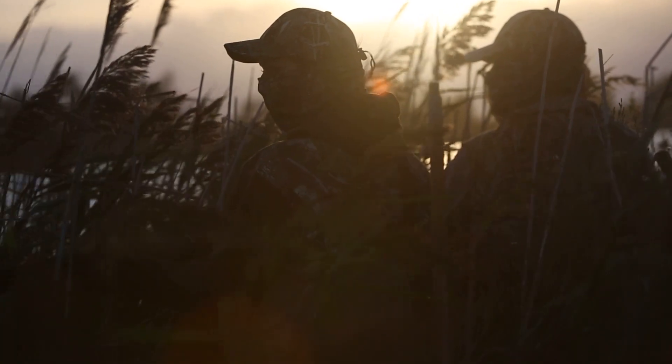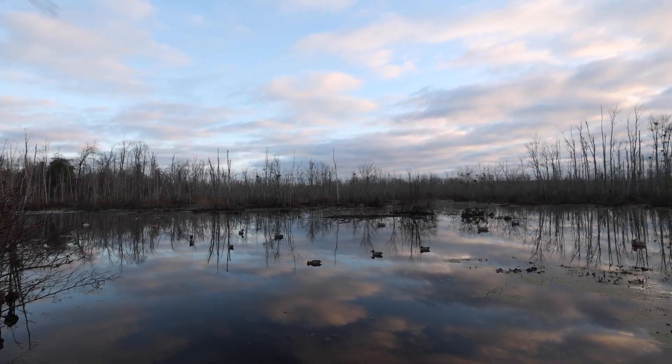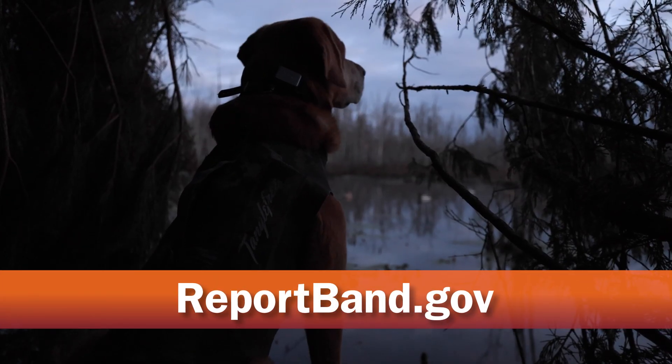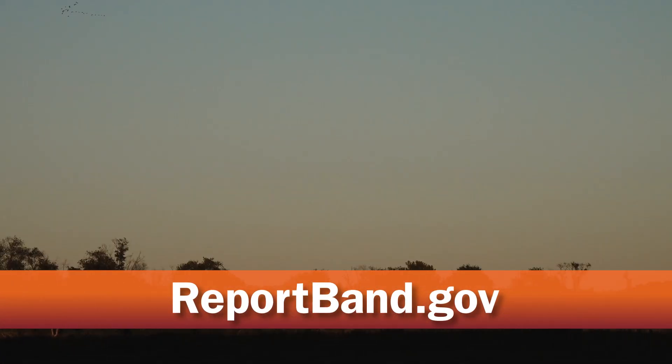As hunters, it's really important for you to do your part if you harvest a banded duck or goose. You can go online at www.reportband.gov and report the date and location of where the bird was recovered. It's easy and can be done from any smartphone.